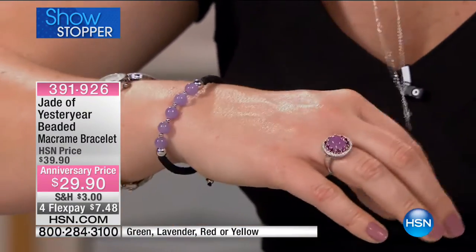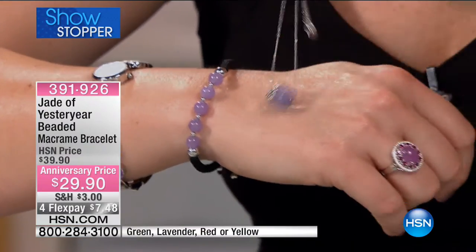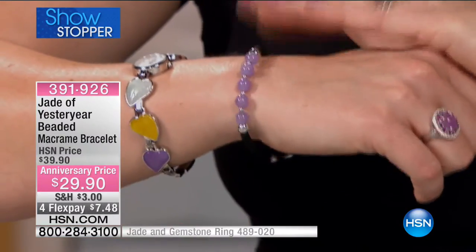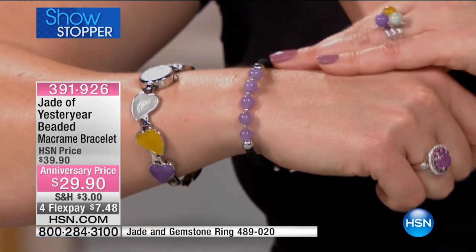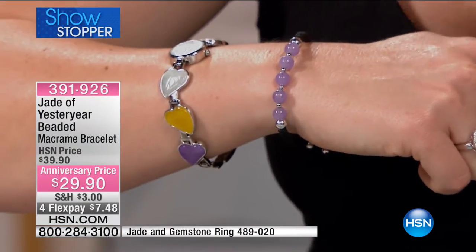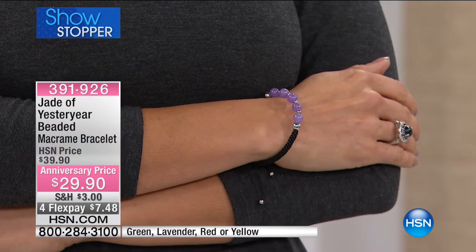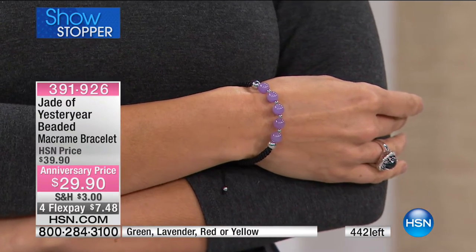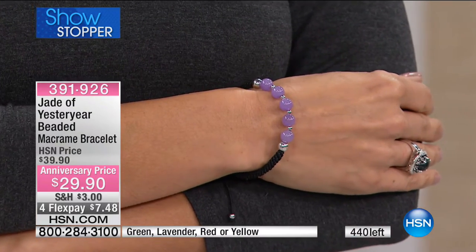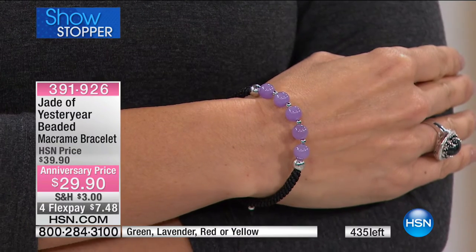Don't forget — on the macrame bracelet, the jade beads are 8mm drop, and on the bracelet they're 8mm as well — perfect accompaniment. The first time we had these was back in April 2015, so it's been over a year we haven't been able to get these back. Over 860 have sold and we're down to the last 400, so these will all go.